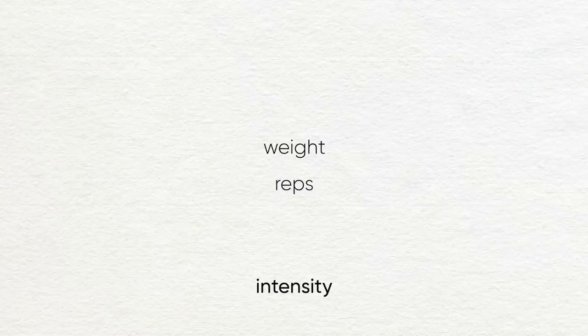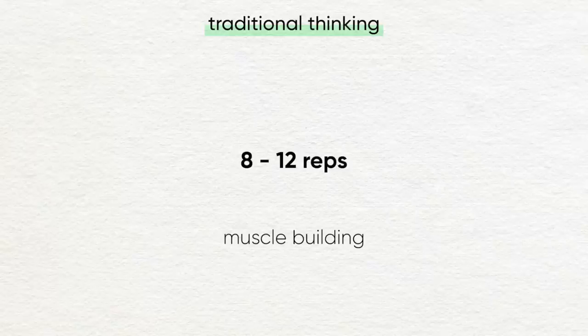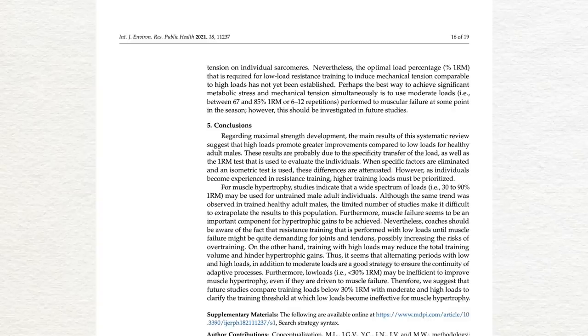Now we're going to look at the training variables you can tweak, and the first is the number of reps per set. For any given exercise, the weight you choose determines how many reps you can do per set before needing a break — researchers call this intensity. For years, the popular belief was that the 8-to-12 rep range was the sweet spot for building muscle, with lower reps for strength and higher reps for endurance. But a 2021 review found that the effective rep range is probably much wider than 8 to 12, as long as you're pushing close to failure in each set.